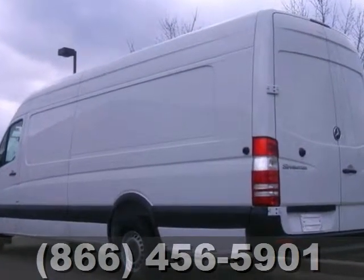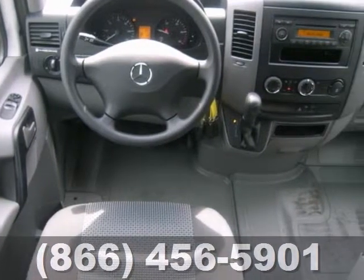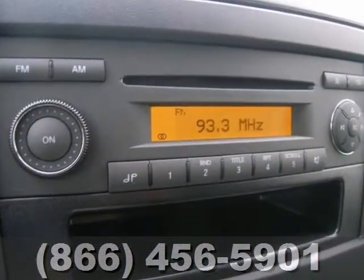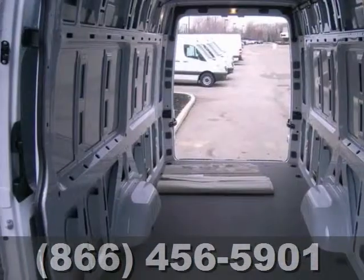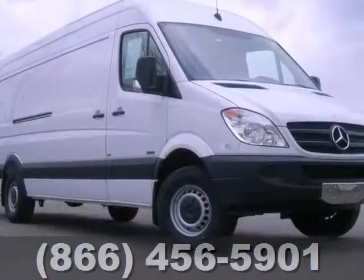This one's perfect for your business, and it's just waiting to bring the right owner lots of joy and happiness with years of trouble-free use. Hurry and take advantage of this deal now, because it won't be around for long. Come in and test drive this Mercedes-Benz Sprinter 2500 Cargo Van today.